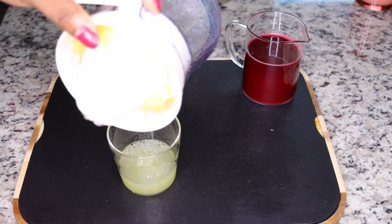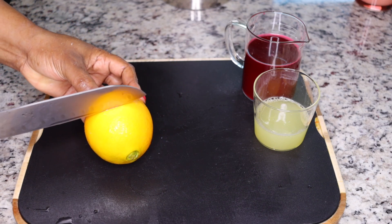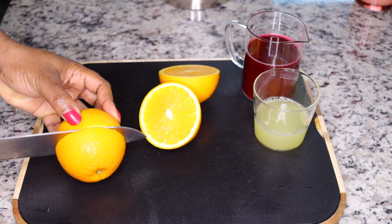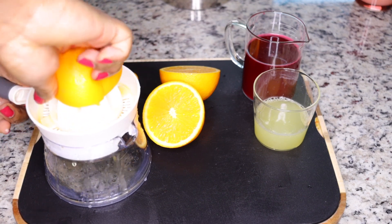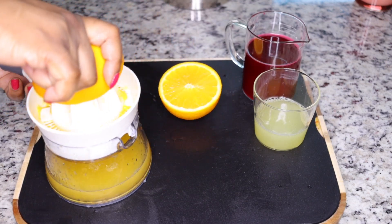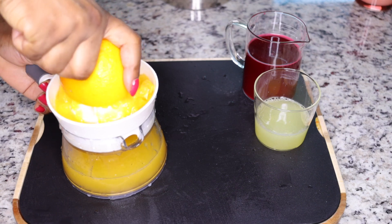This is the juice from one lemon — squeeze it out and set it aside. The next powerful ingredient I add is orange. Oranges are very good at boosting digestion, helping you break down food stored in your system that causes bloating and constipation. When you drink orange juice you easily visit the restroom because it acts like a natural laxative. It helps you break down food buildup causing belly fat and weight gain.